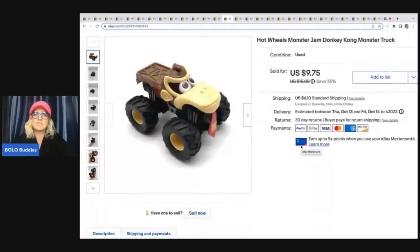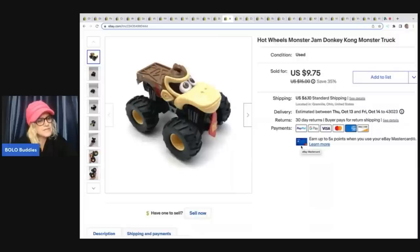This is a Hot Wheels Monster Jam Donkey Kong monster truck. I can't quite read my notes on where I got it — probably a garage sale or a mystery box. I sold it for $9.75 plus shipping.